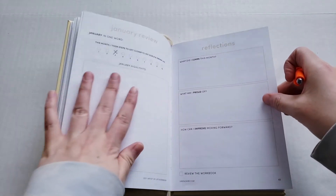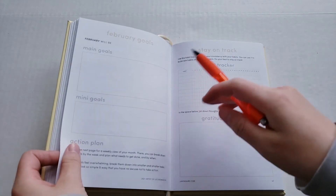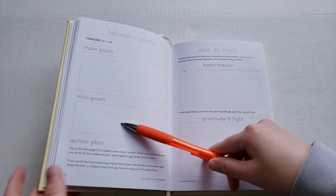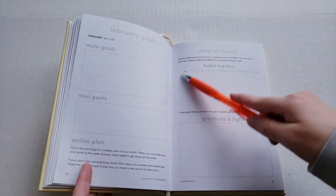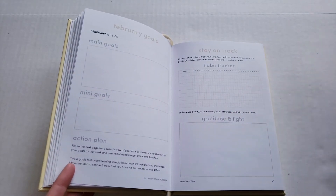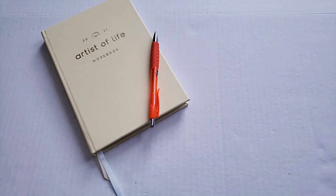Into February goals — I'll mostly write those off camera. Goals include: putting up my bookshelf, getting organized with my albums, planning some trips I have in mind, and continuing to post videos. My habit tracker usually has vitamins, skincare, and gratitude. For January's gratitude I just put being grateful for everyone subscribing to my channel. That's my Artist of Life workbook — let me know if you want me to actually write in it on camera.